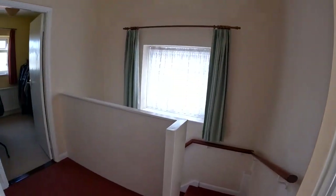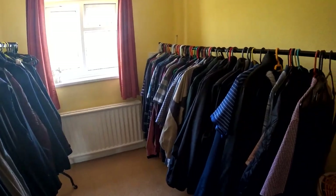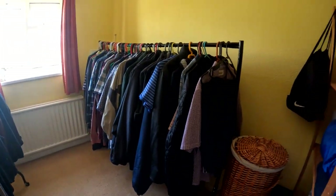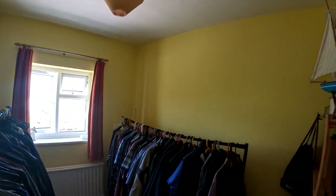Coming back out onto the landing here, there's a really nice amount of light — bright and airy space — and you come through into bedroom number three. It's quite nice that you can organise bedroom three either as a good sized single room, or a study, or perhaps even a dressing room. It does give this property a lot of versatility.